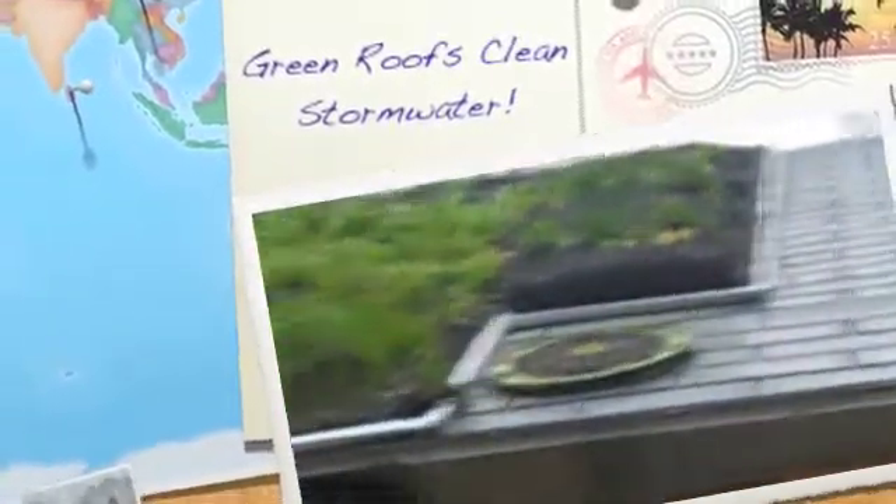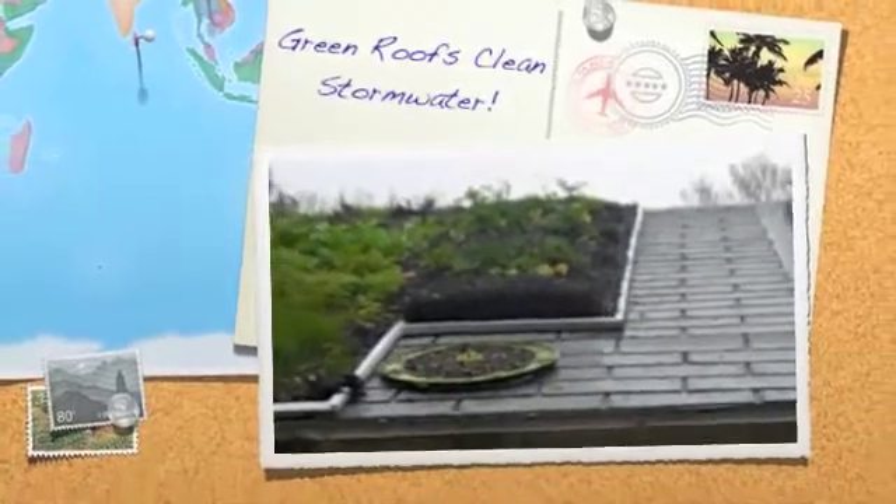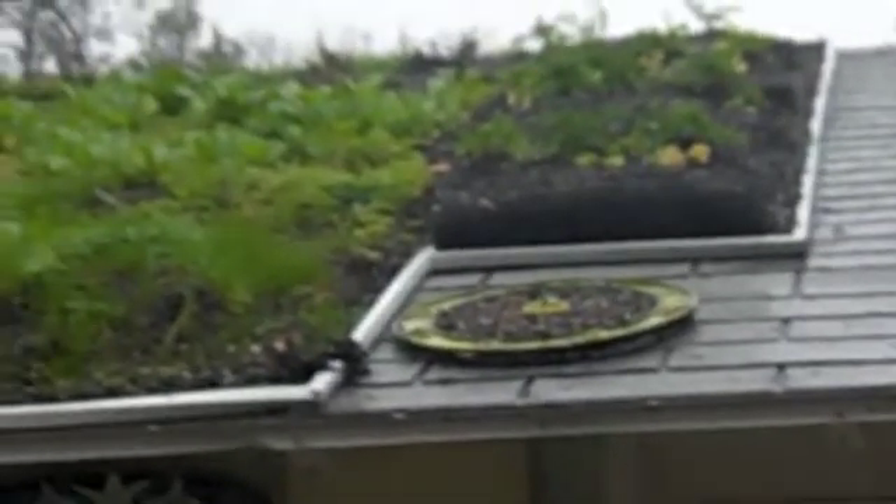Good morning from Jacksonville, Florida. Today we're going to talk about dispelling a myth that you can't have vegetated or living roofs on a sloped roof area because they'll wash off in the rain.